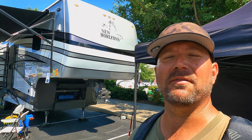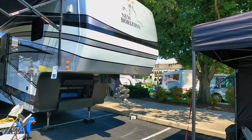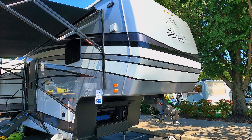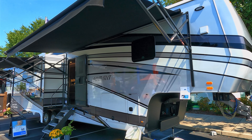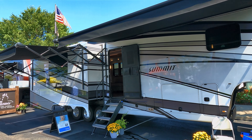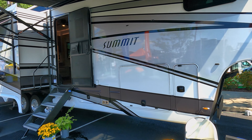Hey, welcome back friends. So I'm at the Hershey Show here in Pennsylvania and let's have some fun. Let's walk through a $300,000 fifth wheel. This is the New Horizons Summit 39-foot rear kitchen and this thing is amazing. It's basically a fancy diesel pusher without the diesel. This is just going to be a fun video — it's got way more features than I could ever cover. I'll link New Horizons' website down below. We're just going to walk through it as if you were here with me at the show.